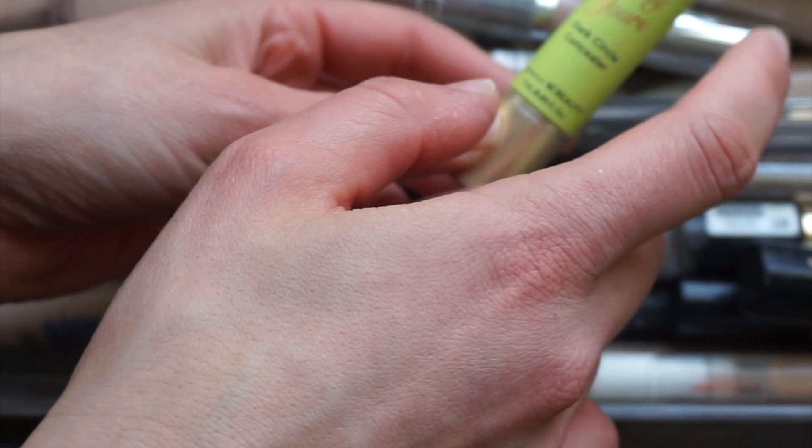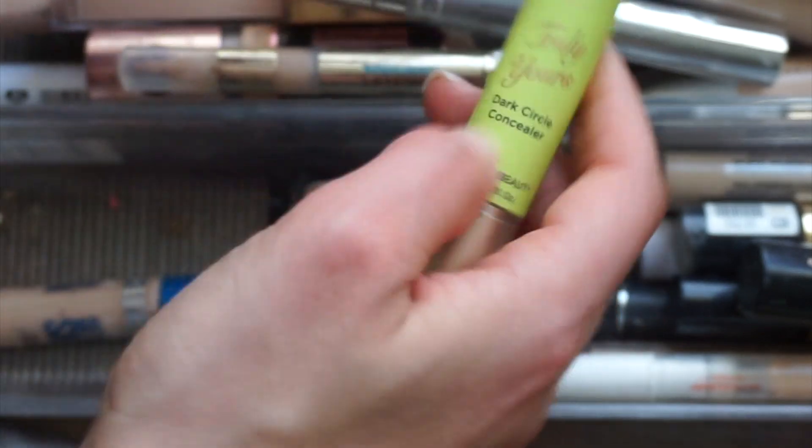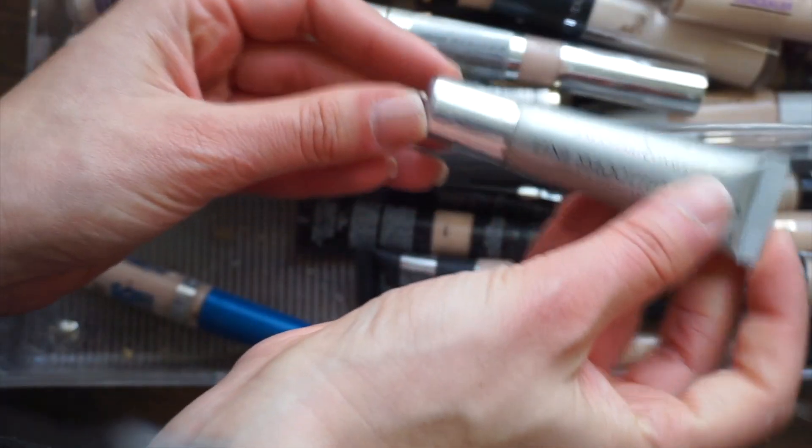I just got this one and did a little video on it. I really like it — it's the Joa Truly Yours Dark Circle Concealer in Light Ivory. It has a little puff. I've been using this a lot recently because I just picked it up at CVS, so we're going to hang on to that. I also have another under eye primer type thing.